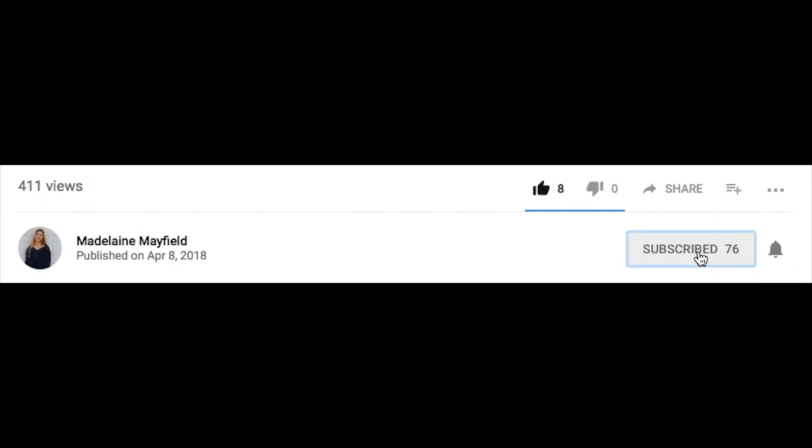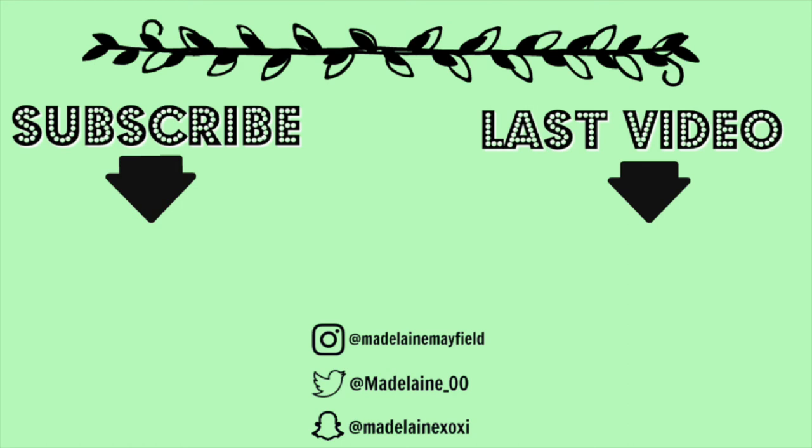Anyway, I hope you guys like this little mini haul — just something different, not just clothes all the time. If you like this video, make sure you give me a big thumbs up and don't forget to hit that subscribe button. See you next time.